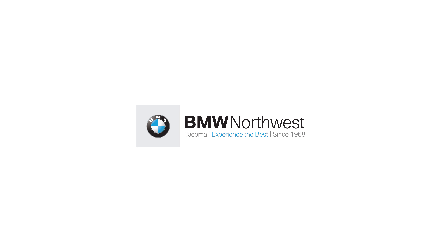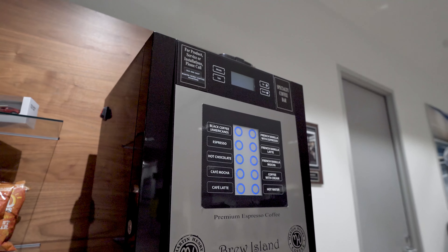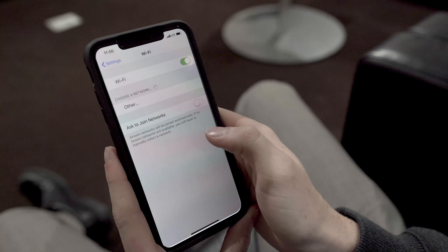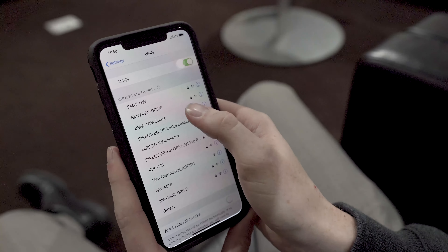Here at BMW Northwest, we have many amenities for you to enjoy while you wait for your car to be serviced. Our comfortable customer lounge area features a snack bar, luxury coffee bar, and wi-fi.